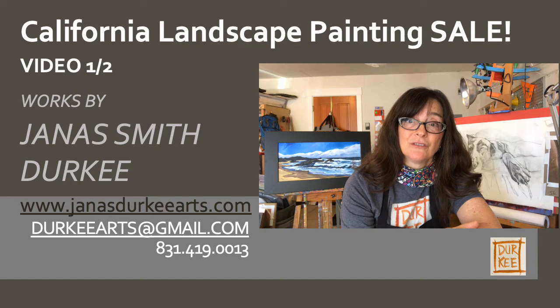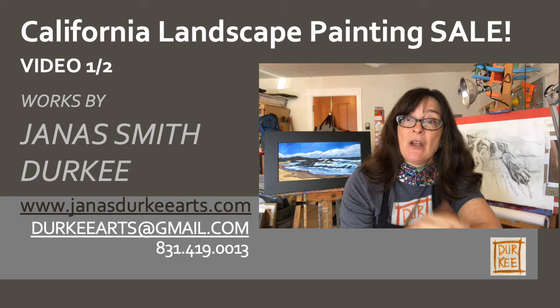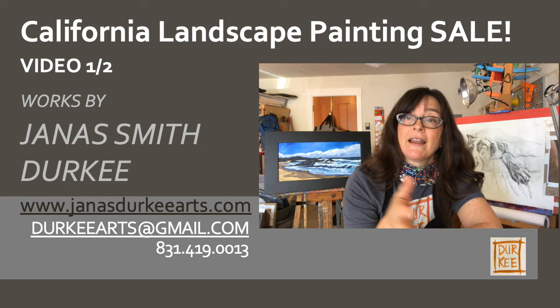There are 10 paintings of local and California landscapes, and I hope that you like them. If you are interested in them, please contact me via my website or my email or a text message, and I would be happy to talk to you about them. They are discounted about 25% of my normal rate, and if you are out of the area, I can certainly ship to you. We'll talk about shipping costs at that time. If you're local, I can definitely do a contactless delivery.